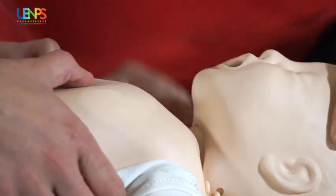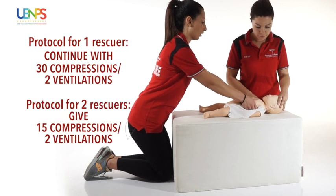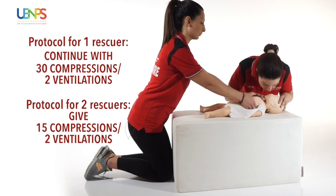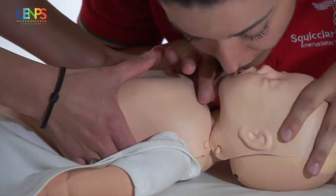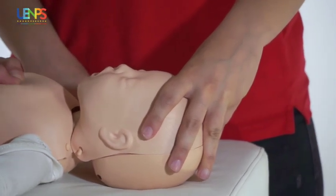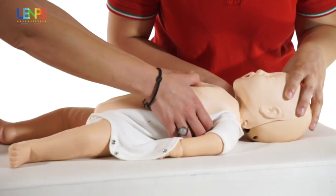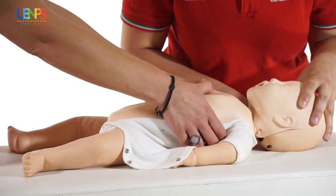When there are two rescuers, the protocol prescribes 15 compressions alternated with two ventilations. 1-2-3-4-5-6-7-8-9-10-11-12-13-14-15.